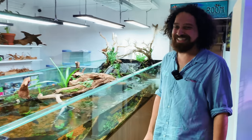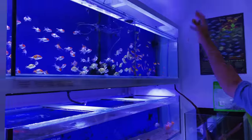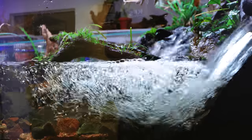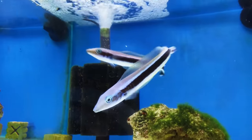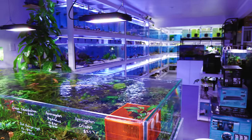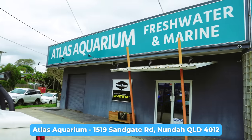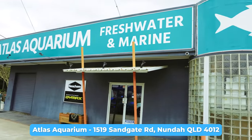I am the happiest that I've probably ever been in my adult life, enjoying what I'm doing every day. They're beautiful. Yeah, they are. They're really cool. I'm Finn, I'm 27 years old and this is my aquarium shop, Atlas Aquarium.